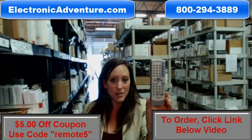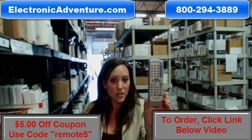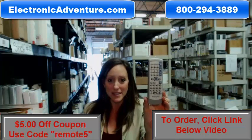And you know what's great about our remotes? They work straight out of the package. No programming or coding is necessary.